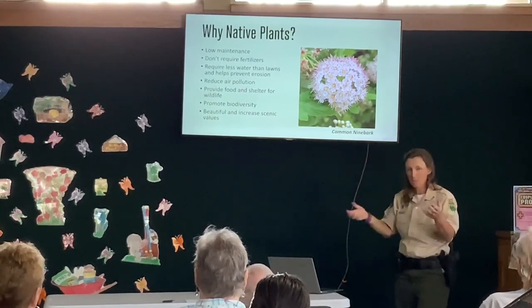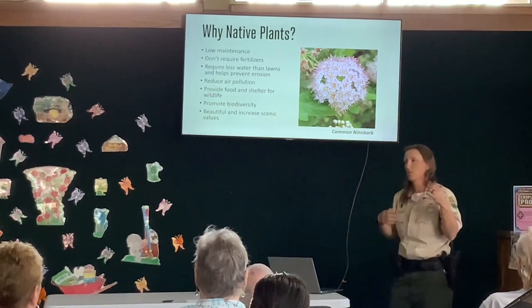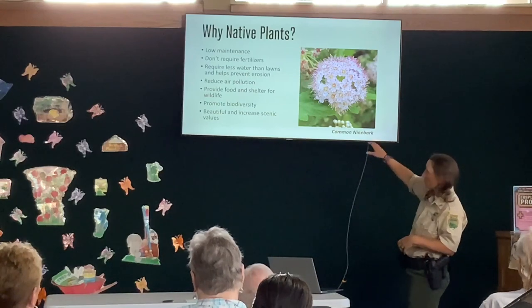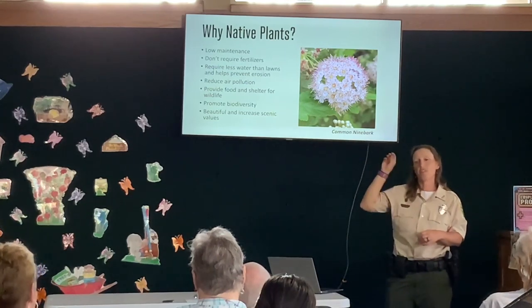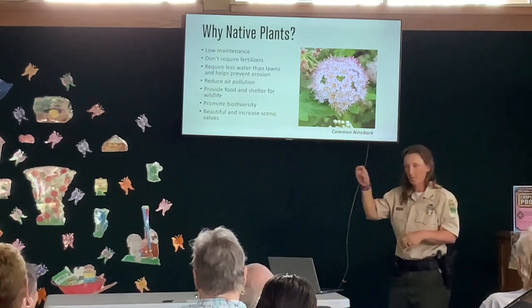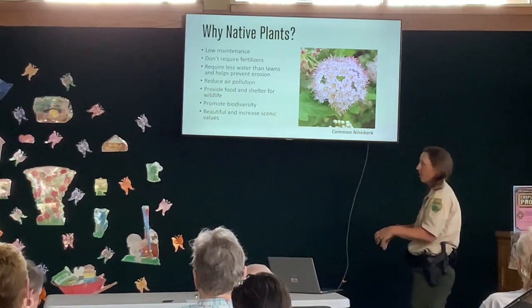Green spaces these days are about reducing air pollution and increasing oxygen. And by planting native plants, you're going to attract native bugs, which attract native birds, which attract all sorts of other wildlife. So it's really promoting biodiversity — and it's pretty. Everyone loves to see pretty things and to escape.